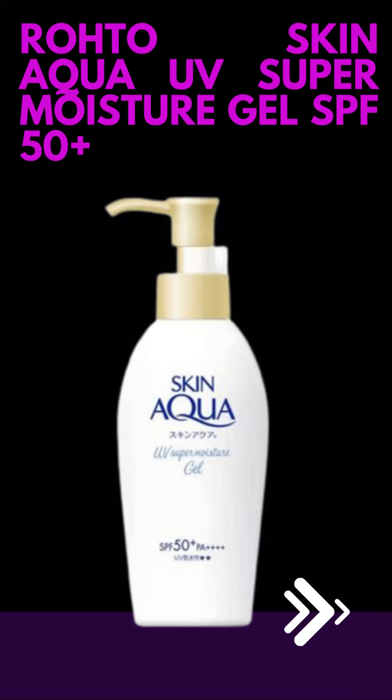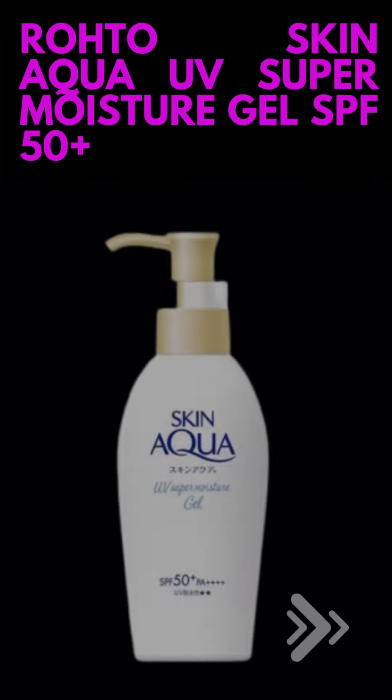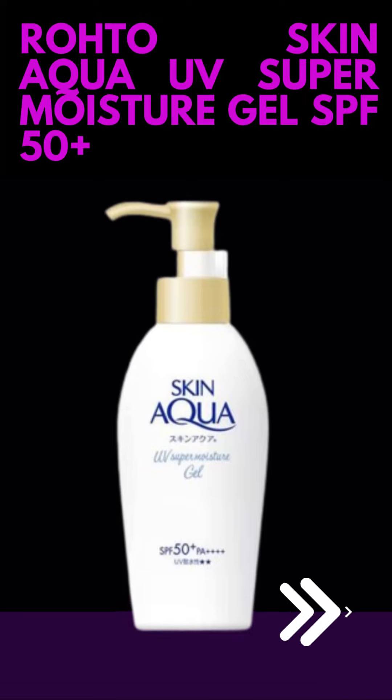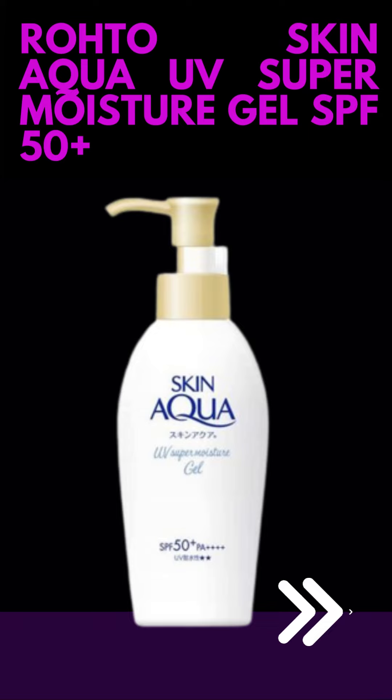Broad Spectrum Protection: Roto Skin Aqua UV Super Moisture Gel provides broad spectrum protection, which means it helps shield the skin from both UVA and UVB rays. UVA rays can lead to premature aging and skin damage, while UVB rays are responsible for sunburn.